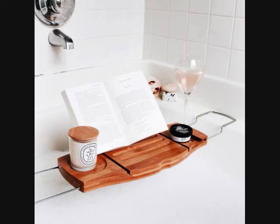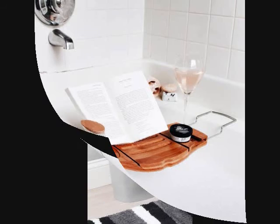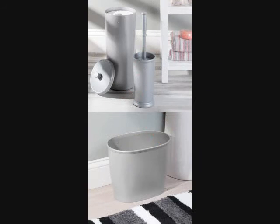Also available in Walnut. 15. A 3-Piece Toilet Paper Holder, Brush Stand, and Waste Basket Set to Organize Eyesores. Get it on Amazon for $29.99.